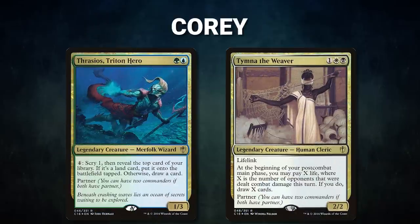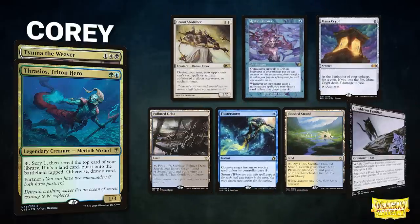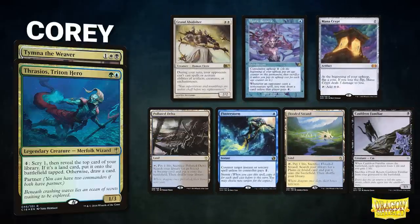Now, let's start out by showcasing our fighters this evening. First, we have Cory, piloting the partner pair of Thrasios, Triton Hero and Temna the Weaver. This is a combo deck that looks to resolve and sacrifice Protean Hulk to assemble creature-based combos. Cory's opening hand contains a Grand Abolisher, Mystic Remora, Mana Crypt, Polluted Delta, Flusterstorm, Flooded Strand, and a Cauldron Familiar.